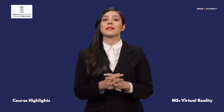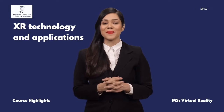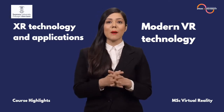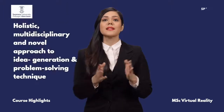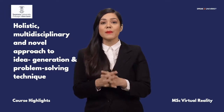It provides graduates with an overview of XR technology and applications. It enables you to understand and apply modern VR technology in the context of social, economic and technical challenges. The course facilitates you to develop a holistic, multidisciplinary and novel approach to idea generation and problem-solving techniques.